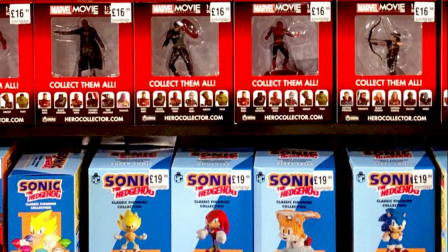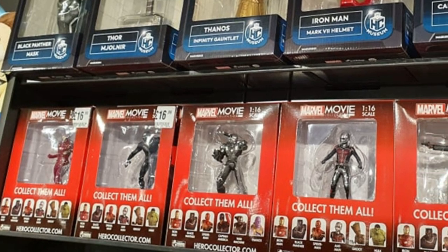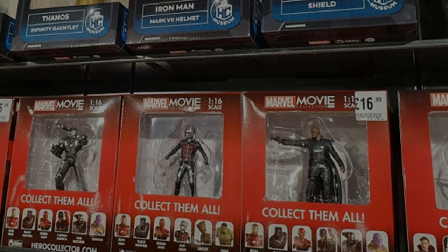These awesome Marvel Movie Collection figures filling up HMV stores in the UK — they're brand new, right? Wrong. Here's everything you need to know in the who, what, and huh of the Marvel Movie Collection appearing in HMV.